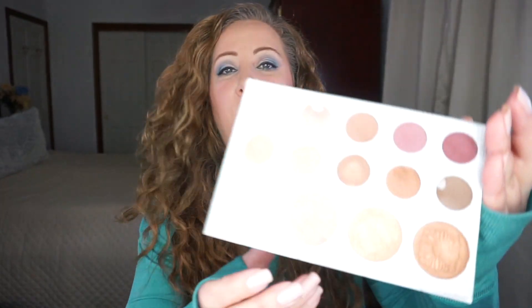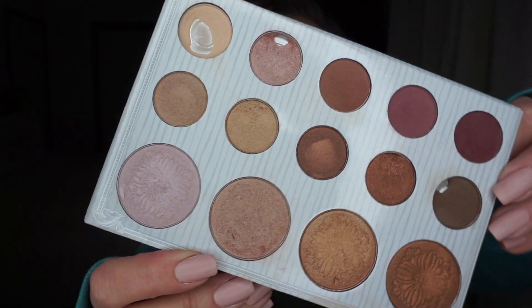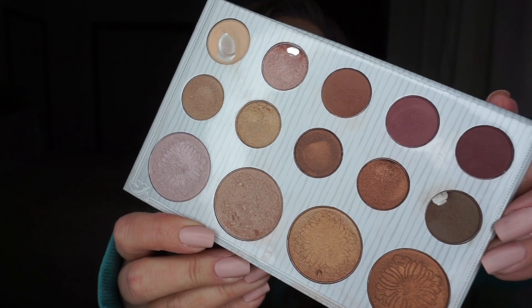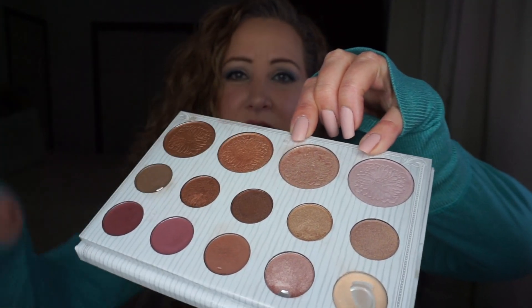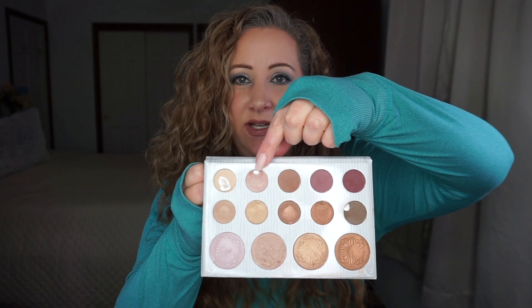I kind of have a feeling these three highlighters are going to get used as eyeshadows. This second shade in the palette — I've got some usage showing, the imprint or stamping is almost gone. You can see definite usage in this area from where my brush hits it. I really like this shade; it reminds me a lot of this shade right here — not identical but very similar — and I'm just loving it.